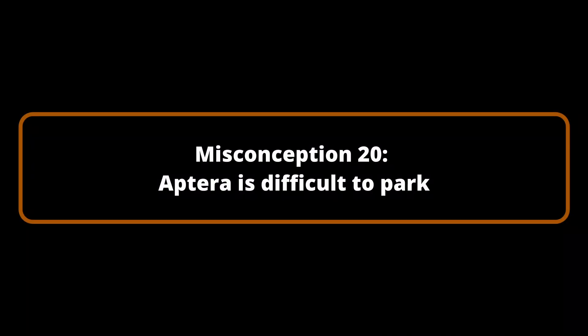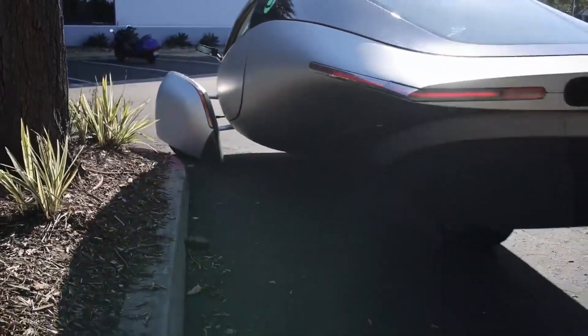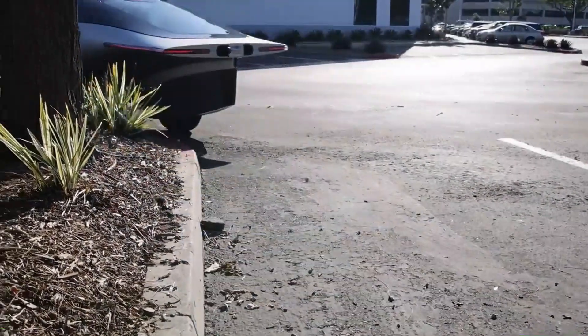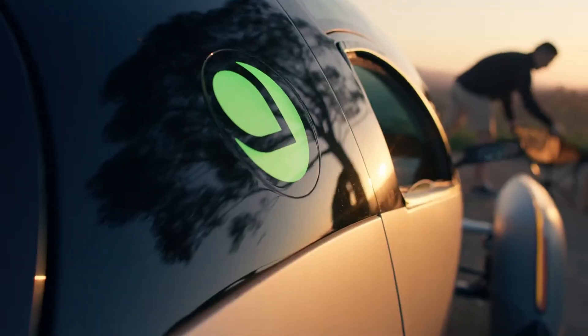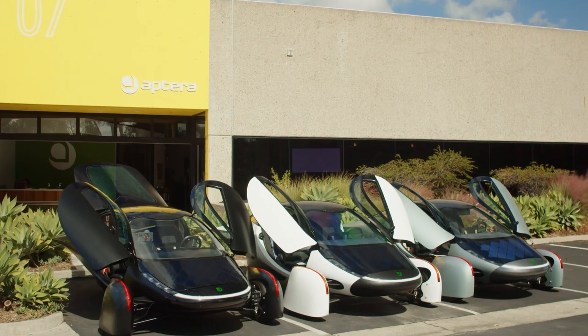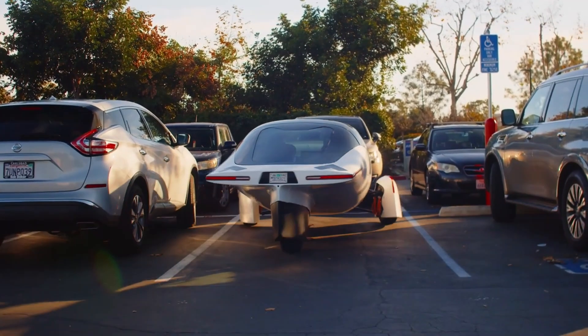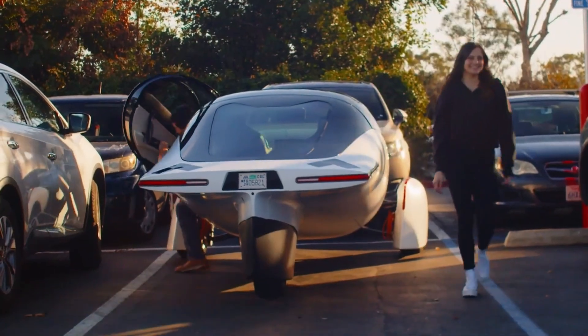Misconception Number 19: Aptera is difficult to park. Think parking Aptera is a challenge? Think again. With a sleek width of just 88 inches, Aptera slides effortlessly into standard parking spaces, which typically offer a generous 108 inches of room. And here's the real game-changer: Aptera's doors don't swing out — they glide upward. So even in the tightest spots, you can step out with ease, no awkward squeezing required.